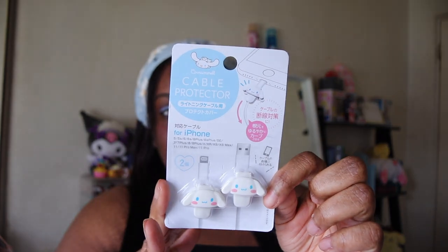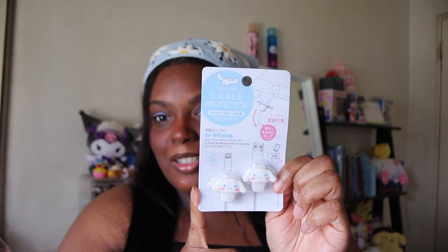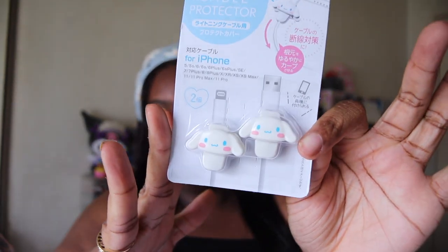Next up we have these Sanrio cable protectors. I feel like these are the same ones at Daiso — if you shop there frequently, please let me know. They look like the same ones you can get from Daiso.